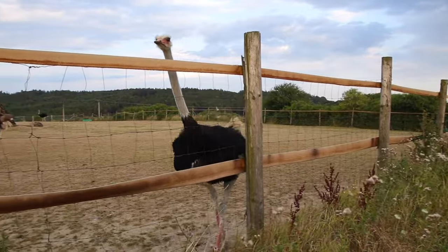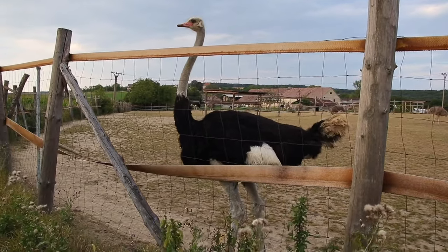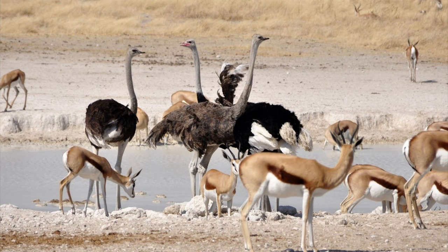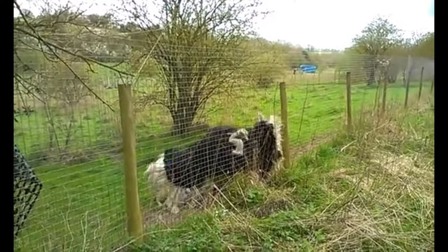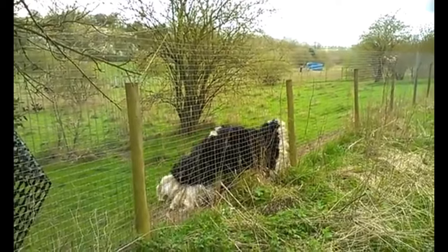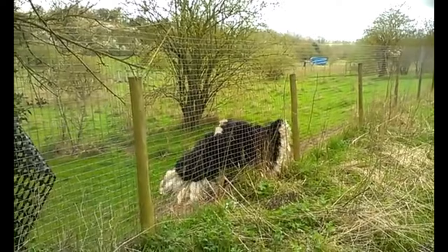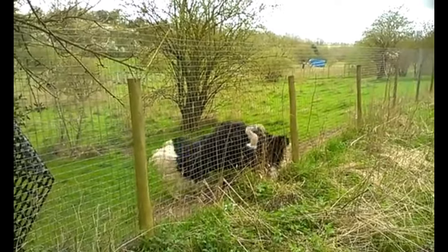Ostriches spend the winter months in pairs or alone, and during mating season — and sometimes during extreme rainless years — they live in nomadic herds of 5 to 50 birds commanded by a top hen, and they frequently move with other grazing animals such as zebras or antelopes. Territorial fights between males for a harem of 2 to 7 females last only a few minutes, but they can quickly result in death by bashing their heads into opponents. Ostriches have a sophisticated mating ritual that involves the cock alternating wing beats until he attracts a mate, at which point they go to the mating place and he drives away all intruders.